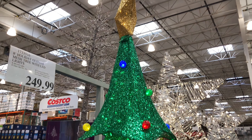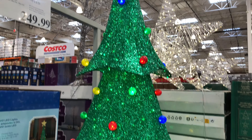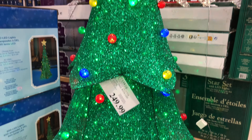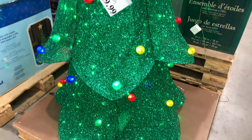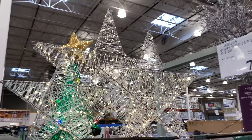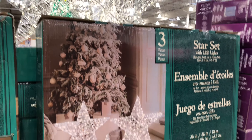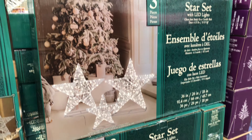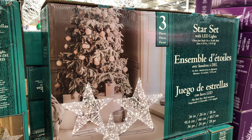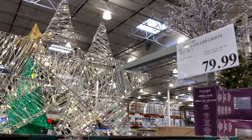Now we're looking at a four and a half foot pre-lit radiant micro LED potted tree for $119.99. It has 200 micro LED lights and a sturdy base. Or you have the option of a four foot pre-lit tree without that base for $89.99.